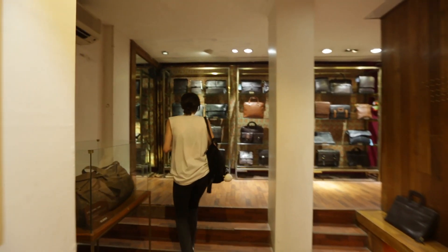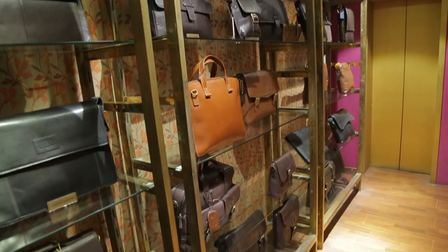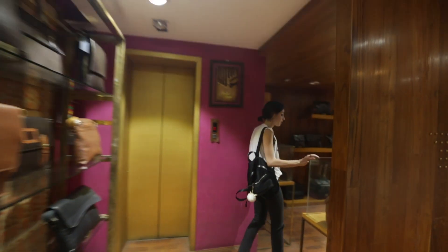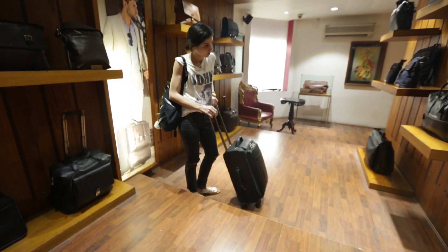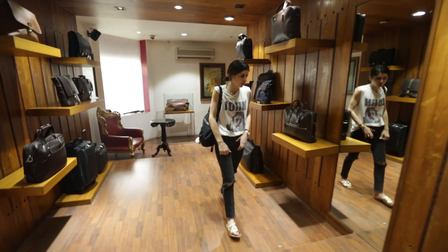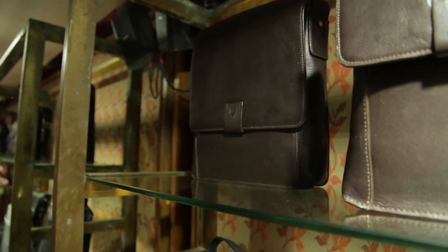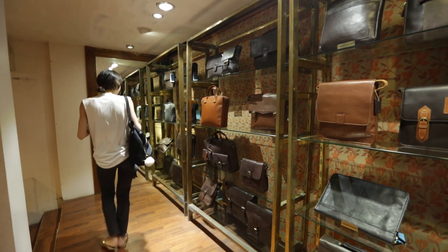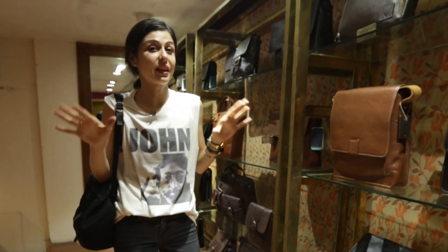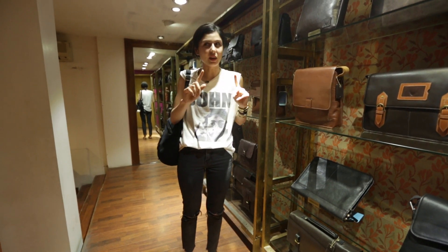This is definitely the biggest Hyde Design store that you will find, and their whole collection is here. This is the men's section and the travel section. They have everything from laptop bags to travel bags, little satchels, bags you'd carry to work, and everyday backpacks. This whole floor is dedicated to just men's bags, which is great because usually there's a lot more stuff for women than for men.